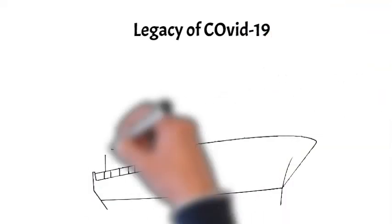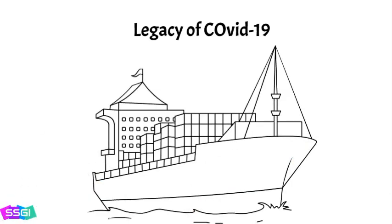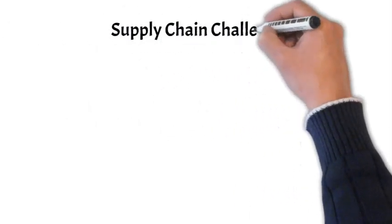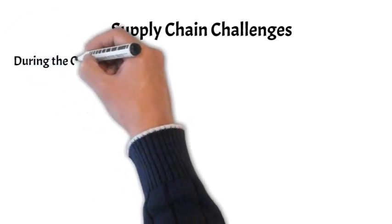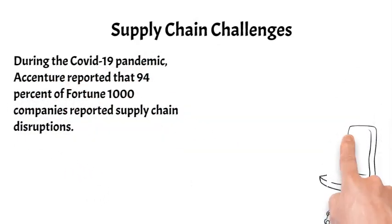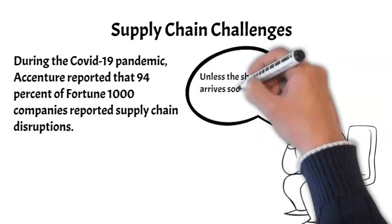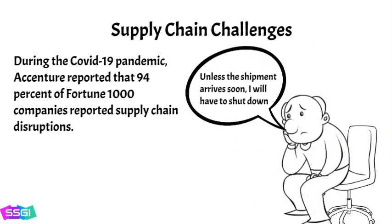The COVID-19 pandemic made supply chain a household word. It became apparent to many people that there was a fragile link between the companies from which products and services were purchased — which we will call the focal firm — and their suppliers. Cargo ships backed up in ports, and shortages appeared everywhere from automobiles to furniture, toys, and bicycles, and they had a profound impact. Accenture reported that 94% of Fortune 1000 companies reported supply chain disruptions. Indeed, break one link in a whole supply chain network, like the computer chips used in cars, and that disruption can halt or significantly reduce process output.